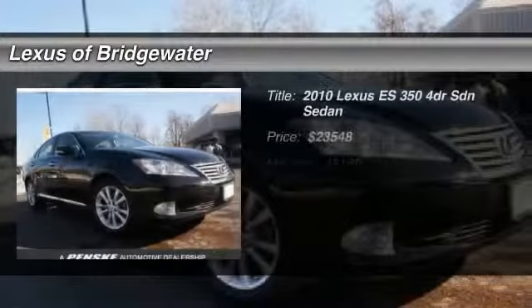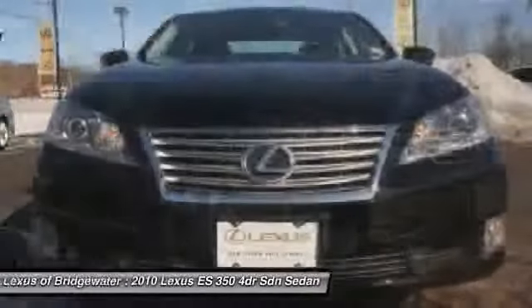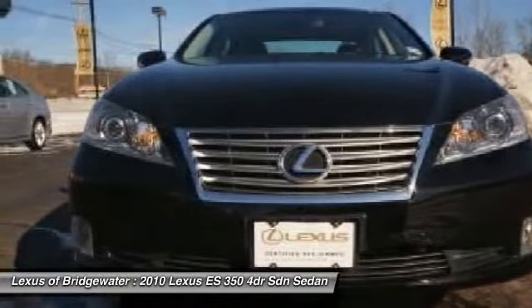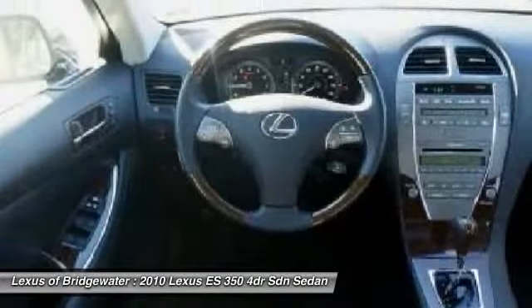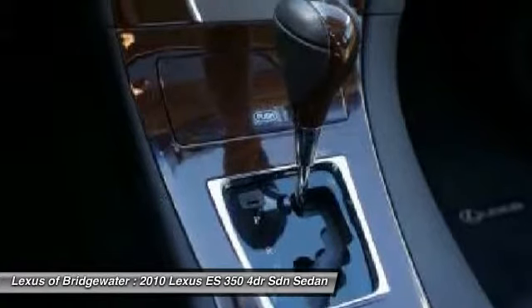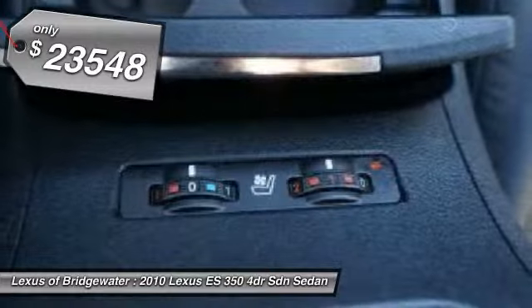The 2010 Lexus ES350. The Lexus ES350 is a sophisticated combination of distinctive styling, luxury, and smooth performance. A 3.5-liter V6 engine propels the ES from 0 to 60 miles per hour in 6.8 seconds, and the countless standard interior features transport you to a new level of luxury and convenience, and is priced below $25,000.